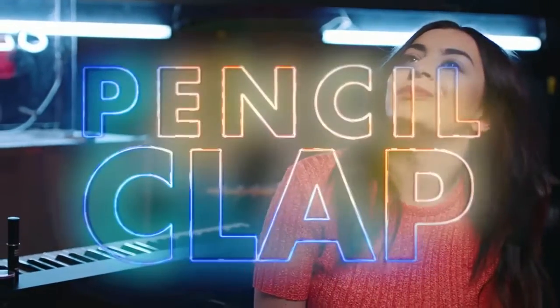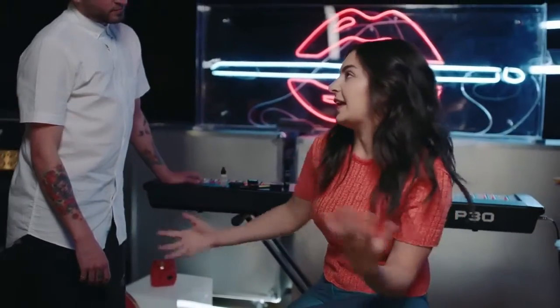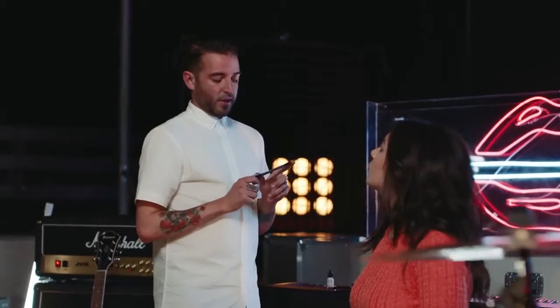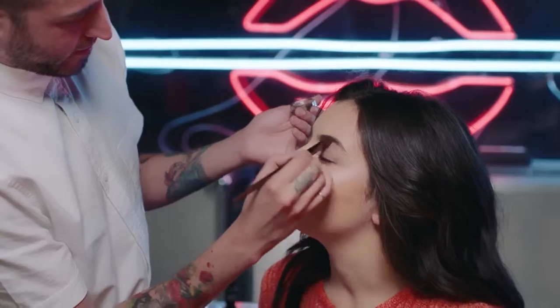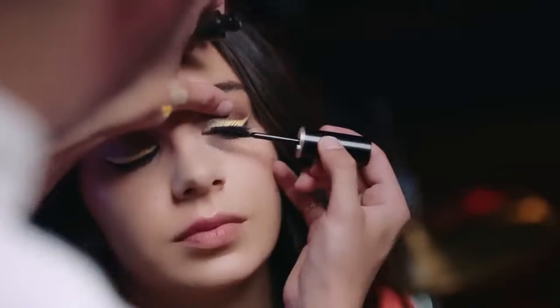Tell me about Boom Clap. I guess it's just about celebrating love — that feeling you get when you're in love. So I'm going to do something a little different that no one really does. What's really cool with this is it's a grey, so we'll use a little bit of that to give you some smoke on the eye. Boom Clap — sparkly, moody, just like the song.